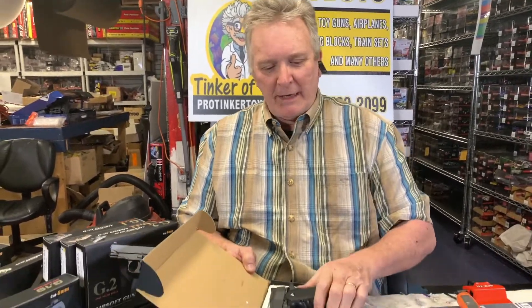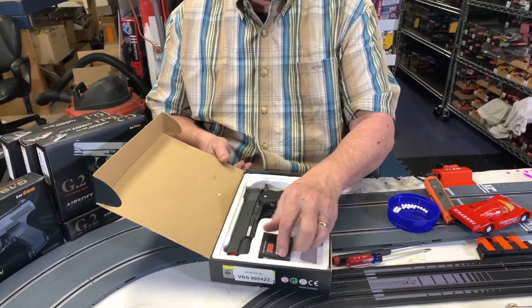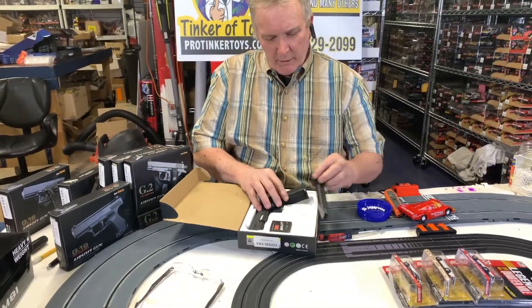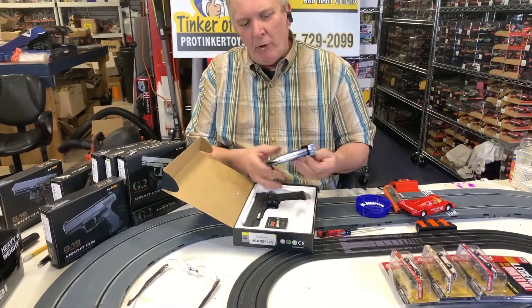It comes with a little packet of ammo, extra ammo. Your clip holds about 50.